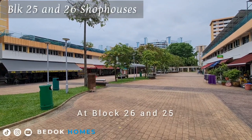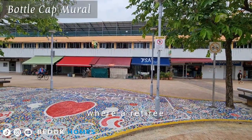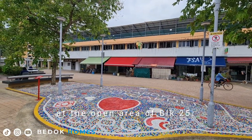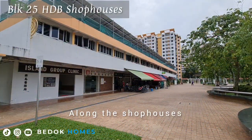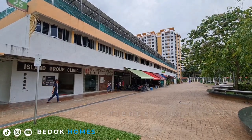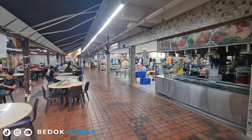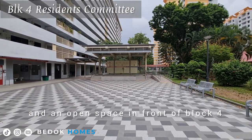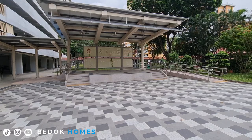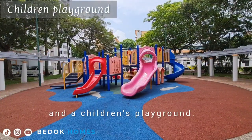At blocks 26 and 25, there are rows of HDB shophouses where a retiree has done a beautiful bottle cap mural at the open area of block 25. Along the shophouses are clinics, convenience stores, 7-Eleven, a coffee shop, an open space in front of block 4's residents' committee, and a public stage nearby.